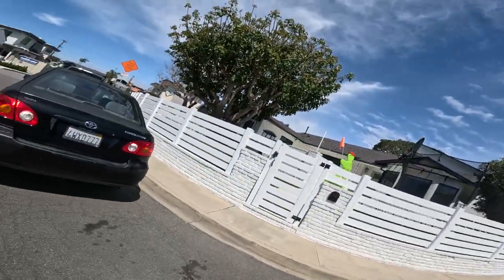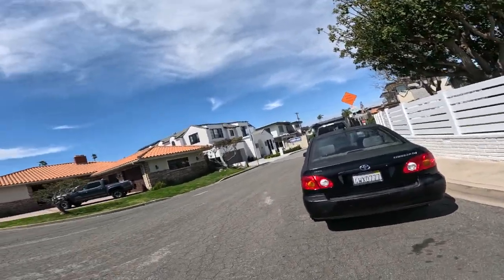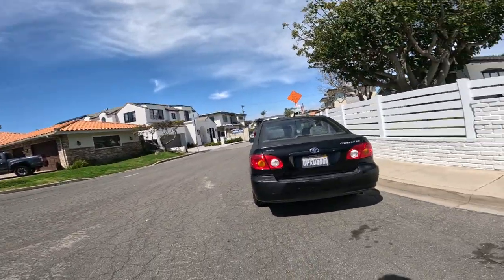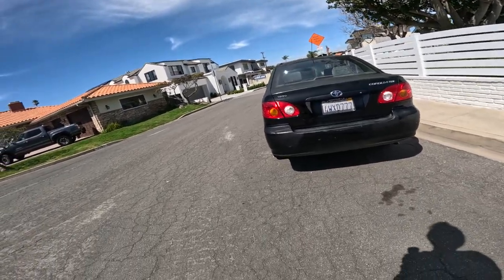All right! Day 62, part two. Put the camera on, we'll get going. Just walked through a beautiful open house in part one. Absolutely gorgeous in Manhattan Beach.